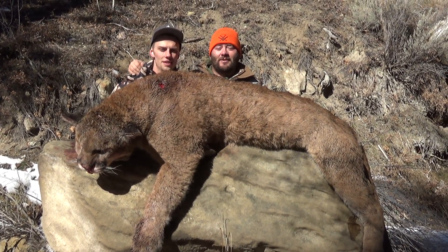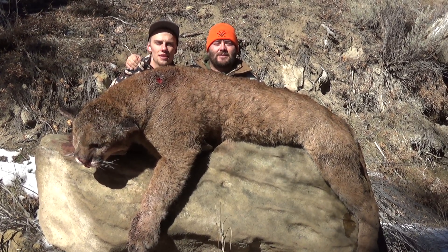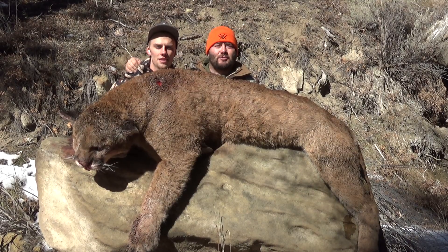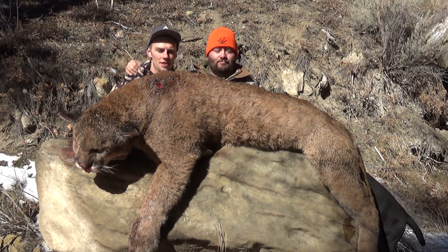If you guys want a very high chance at success with Mountain Lion, I would recommend JT and All Out Outfitters. They have some of the most amazing hounds, what I've heard, in Colorado, and it's proven right here.